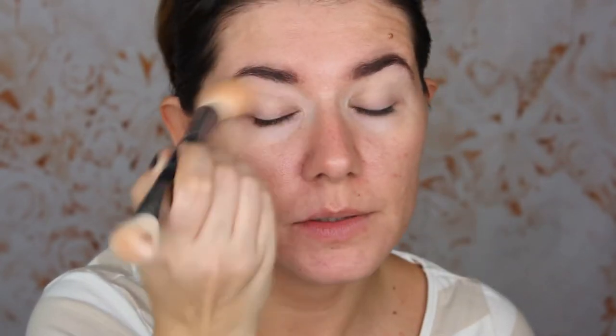I do not have a setting powder — I just remembered I forgot to buy it. So I'm going to set everything with some Huda Beauty powder. I'm not sure if I even saw any powder at the dollar store.